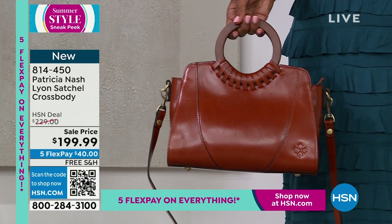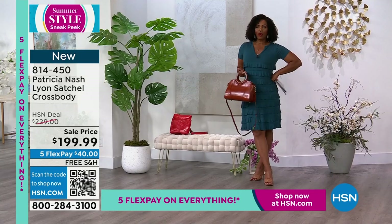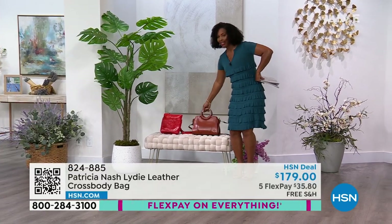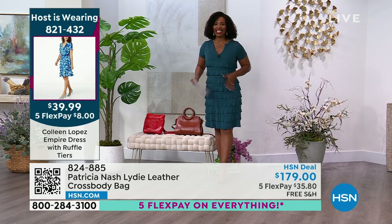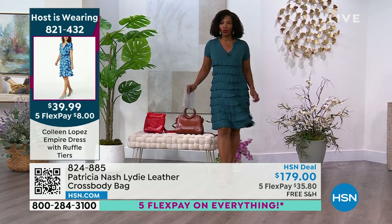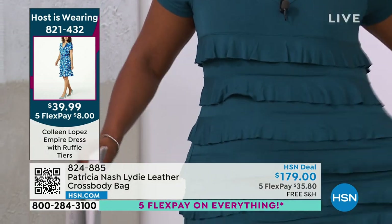It's coming up a little bit later in this show. It looks really great with my dress — my dress is actually our today's special from Colleen Lopez and I'm wearing it in teal. It also comes in a really pretty red, some prints, and a solid black. It's so comfortable, airy, and lightweight.